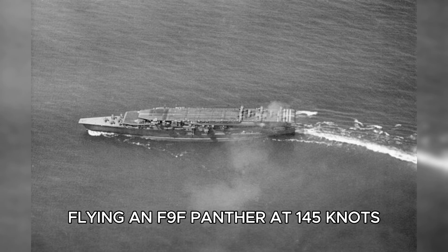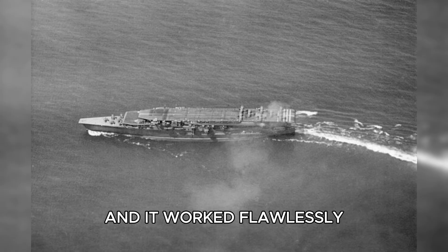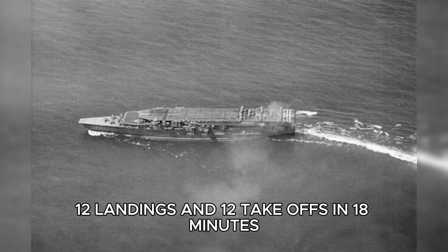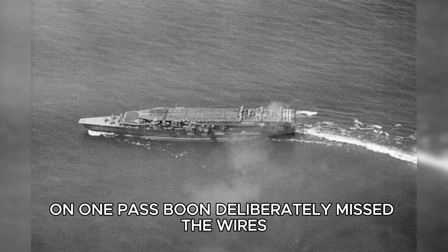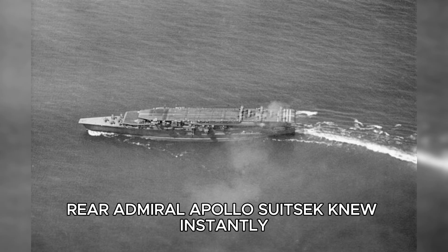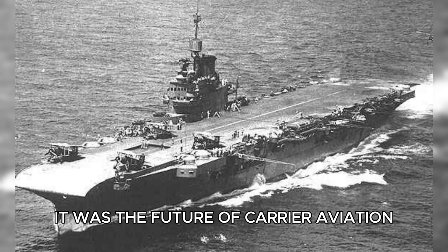Flying an F-9F Panther at 145 knots, he landed on what looked like a turning deck, and it worked flawlessly. Then another jet launched from the bow. Recovery. Launch. Recovery. Launch. Twelve landings and twelve takeoffs in eighteen minutes — operations that once took over an hour. On one pass, Boone deliberately missed the wires. Instead of crashing, he climbed away safely. Watching from the island, Rear Admiral Apollo Soucek knew instantly: this wasn't just an improvement. It was the future of carrier aviation.